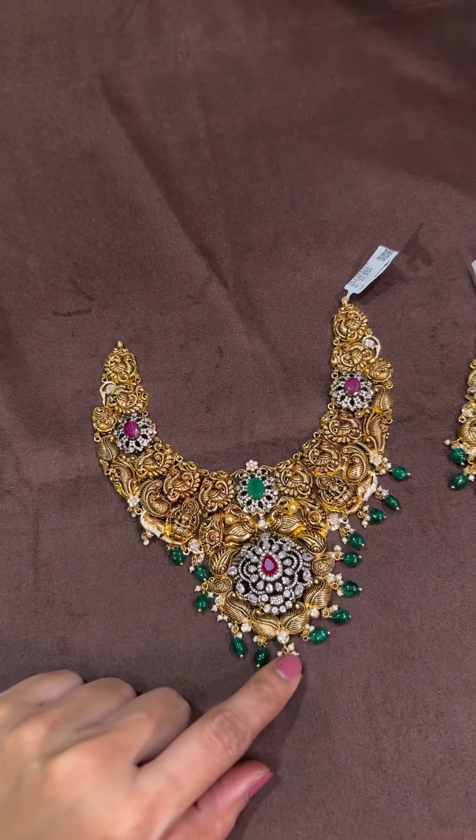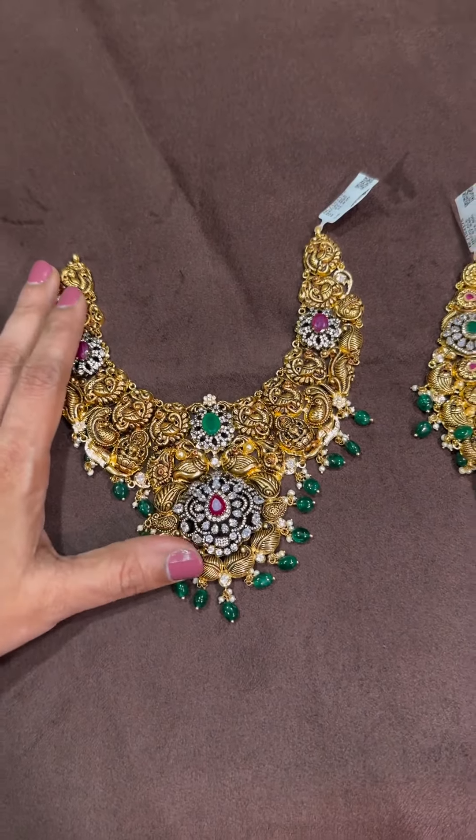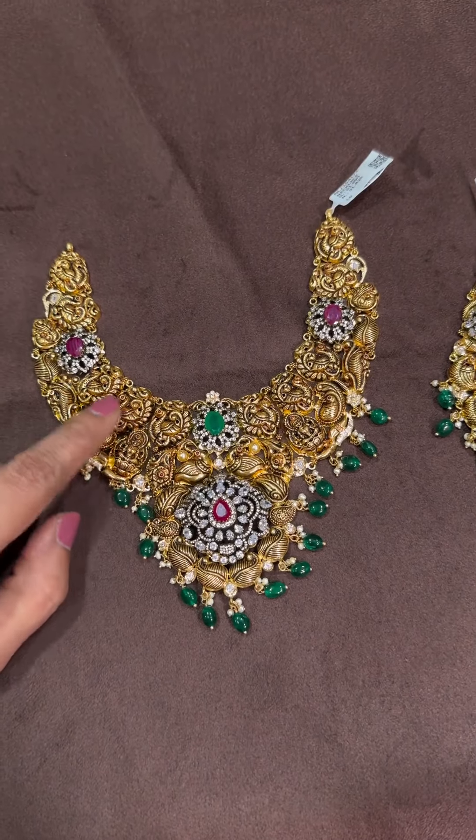This is a trending collection — do check it out. Follow our page and also visit our stores. We are located in Kambam Island. Bye!